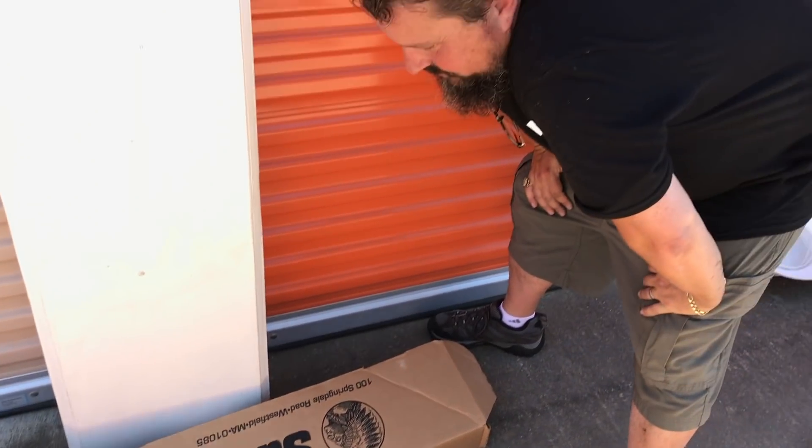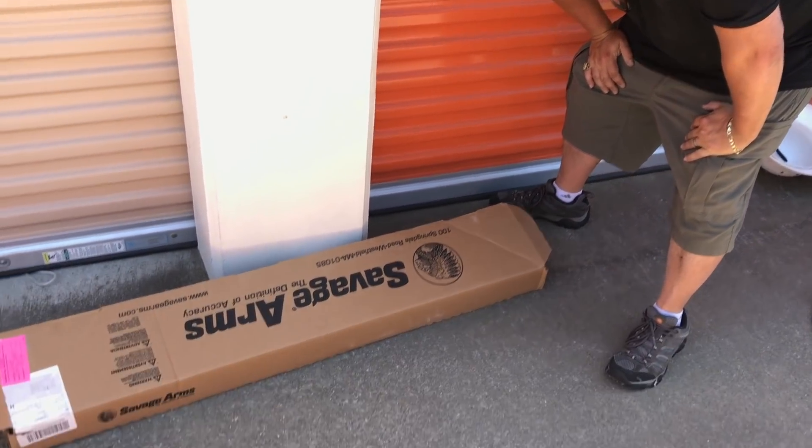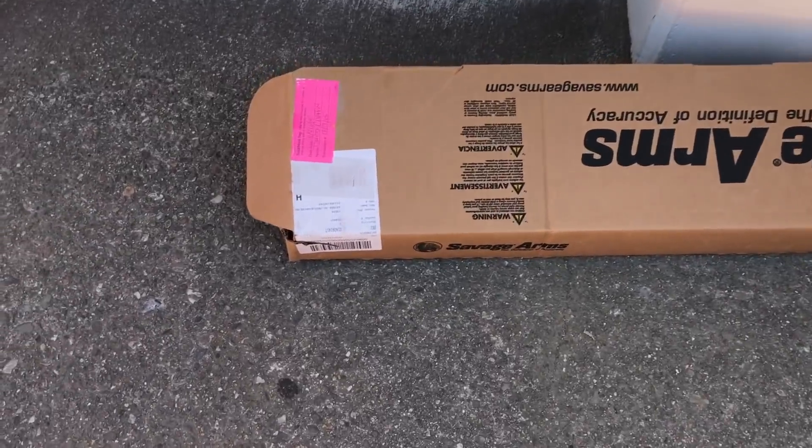Alright you guys, Savage Arms. What do you think — is that a shotgun? It'd be a shotgun or a rifle.